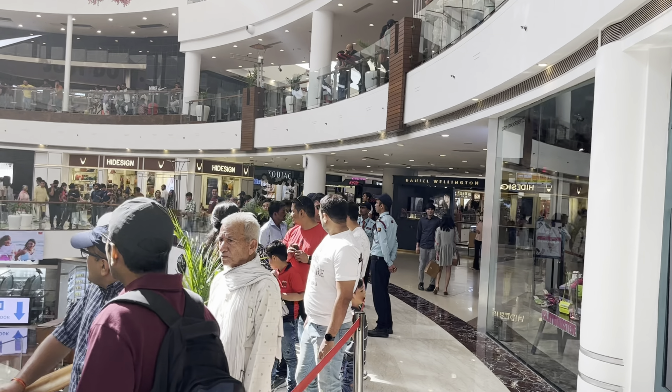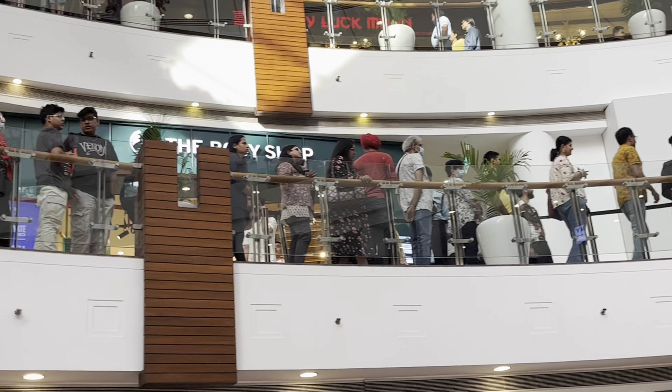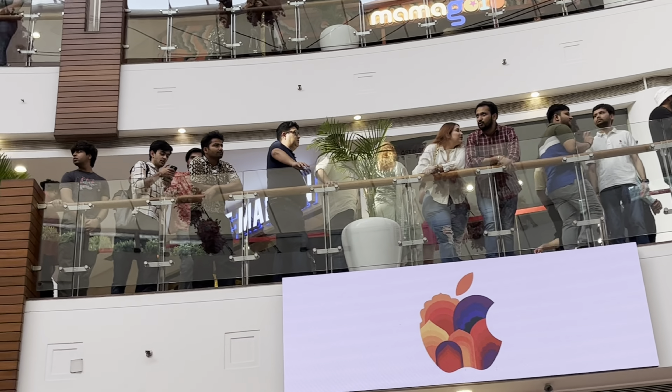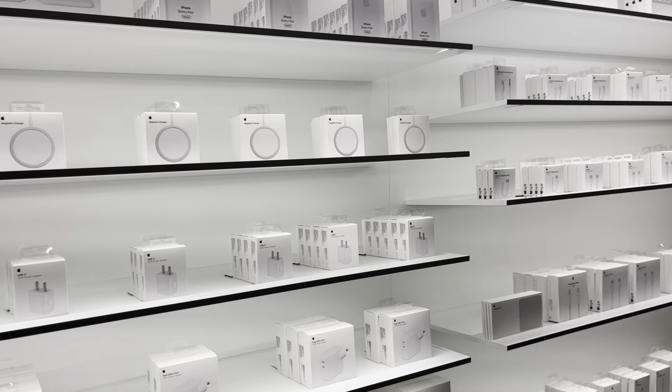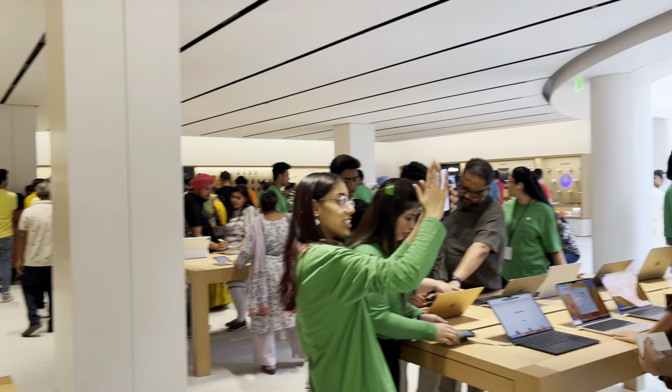There is a queue and with the whole queue we have to enter inside the Apple store. You will get to see exactly what are the things inside.